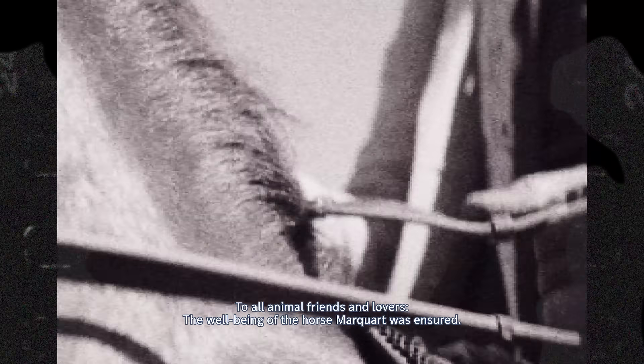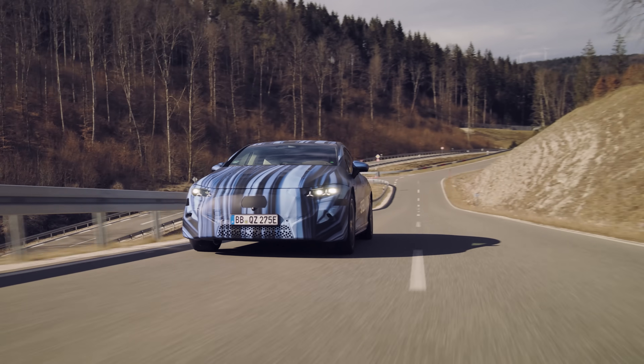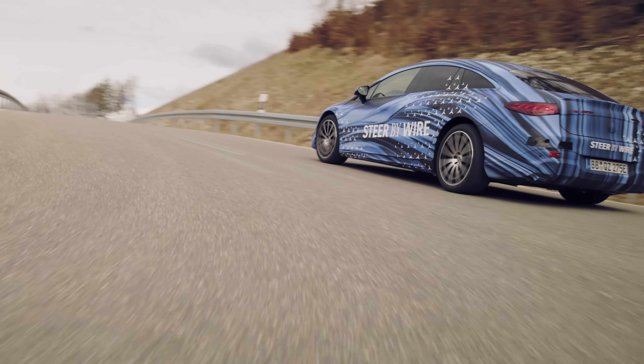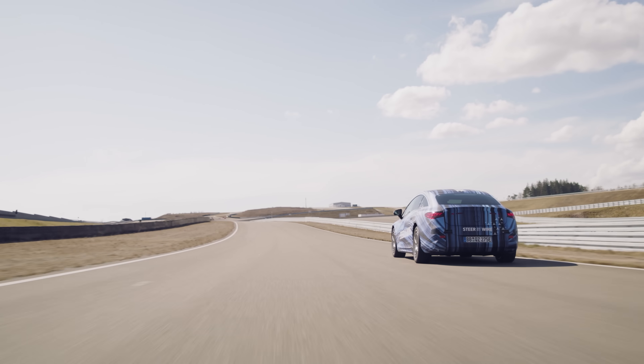The steering adapts to your current situation and speed, kind of like riding a horse — when you pull the reins, the response depends on the context. And in the extraordinarily unlikely event of something going wrong and the system failing, there's a complete backup system. Mercedes-Benz engineers have thought of everything.